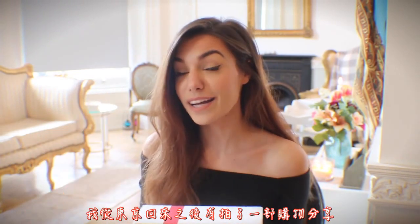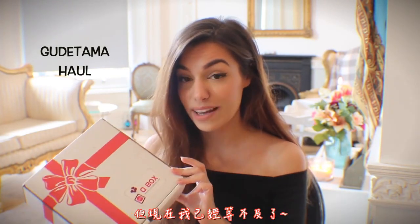Hey, today I have a new unboxing for you, and I'm very excited about this one because I don't know if you recognize this box, but almost a year ago I did an unboxing of real Akuma stuff in here, and today it's Gudetama, which if you don't know, I am in love with. I've done a haul about it when I came back from Tokyo, so if you're curious you can click here, but right now I just can't wait anymore — we're gonna open this box together.